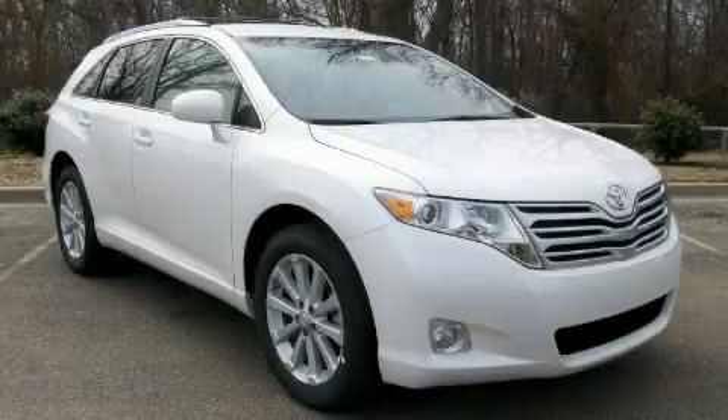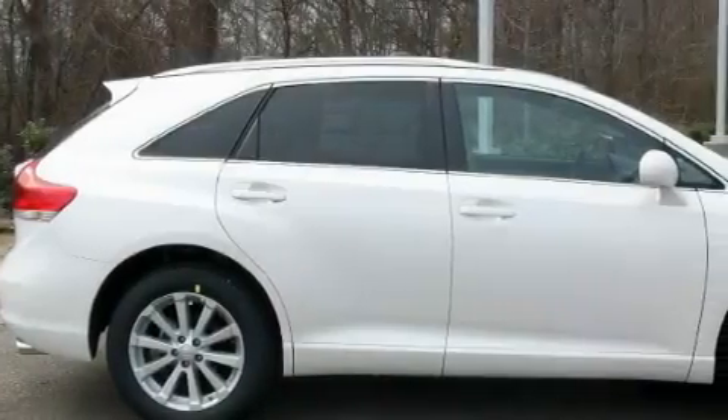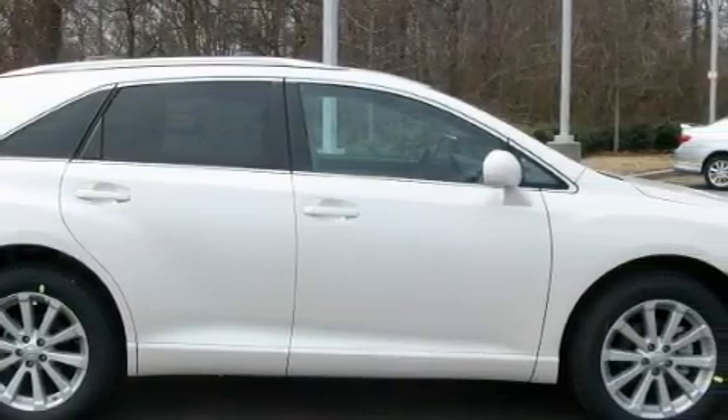This is a 2010 Toyota Venza, functional utility for a modern lifestyle. The steady four-cylinder engine, connected to an automatic transmission, flows cleanly and smoothly.